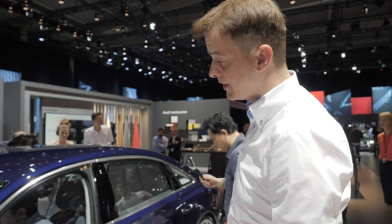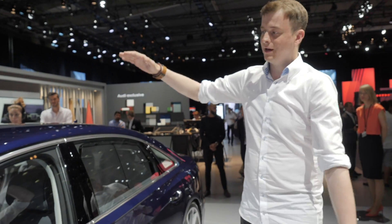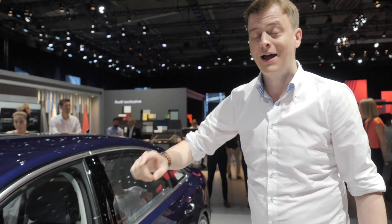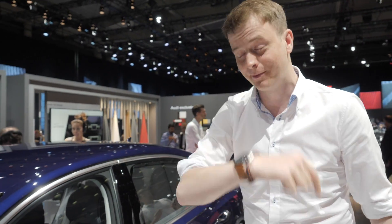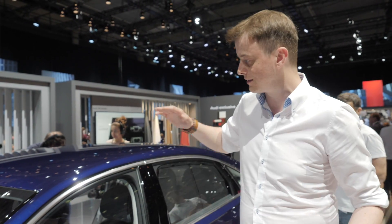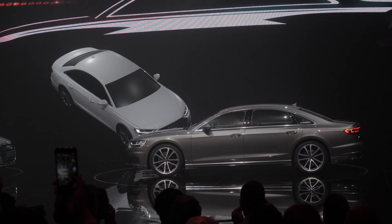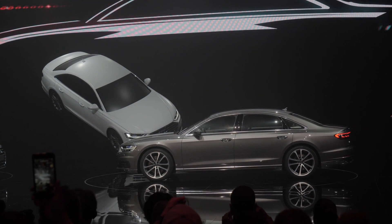Looking at the side profile of the new Audi A8, you can see the overall silhouette is quite coupé-like. They've lowered the roofline a bit, but headroom is reportedly still improved — we'll test that shortly. The advantage of the lower roofline is that the center of gravity also drops, which contributes to significantly better handling. I'll report back once I've actually driven it.